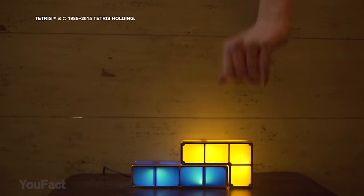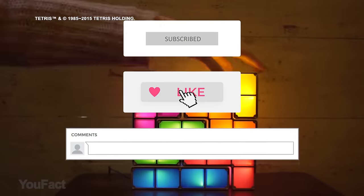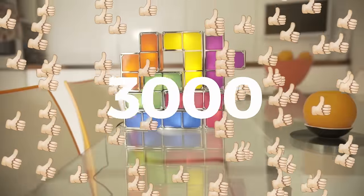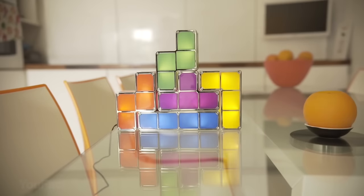Want to win a cool Tetris stackable LED lamp? Join our giveaway — subscribe, thumbs up, and leave a comment so the Randomizer can choose you as a winner. If this video collects 3,000 likes before the next video, we'll announce the winner. All the info is in the description below. Good luck, everyone!